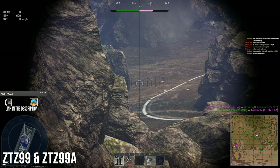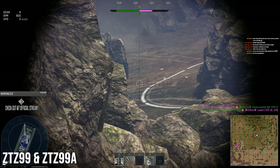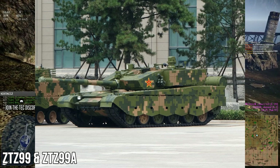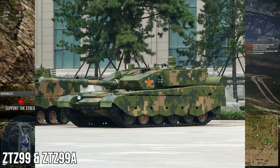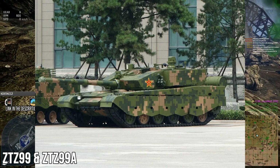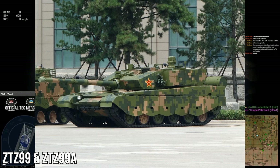The gun is fully stabilized with thermal sights for the gunner, and likely some form of thermal sights for the commander as well, along with a targeting computer. The turret is incredibly well-angled and has modular armor that can be replaced — similar in concept to the Leclerc. The ZTZ 99 also has a laser dazzler countermeasure with a range of up to five kilometers, a laser warning receiver, and 12 smoke grenade launchers.